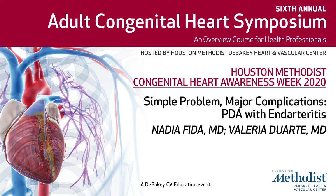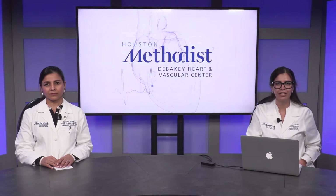Welcome to the Houston Methodist Congenital Heart Awareness Week 2020. I am Dr. Valeria Duarte, one of the adult congenital heart disease specialists here at Houston Methodist. I have the pleasure of introducing Dr. Nadia Fida. Dr. Fida is an advanced heart failure cardiologist at Houston Methodist and she is the medical director for heart failure at Houston Methodist Veytown. Dr. Fida, welcome and thank you for joining us today. Thank you, it's a pleasure to be here.